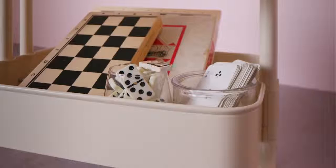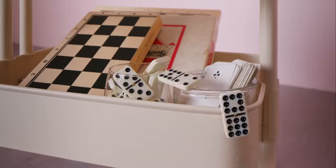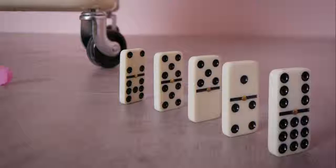And that's it — four ways to keep your living room organized, tidy, and stylish all at once. Enjoy!